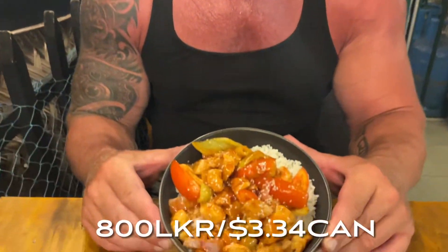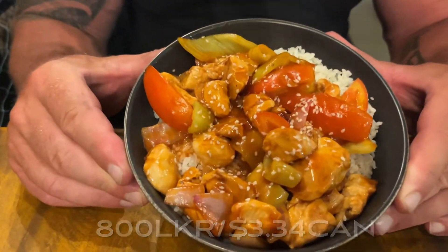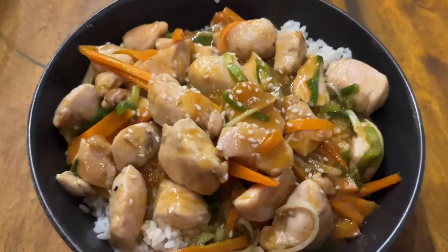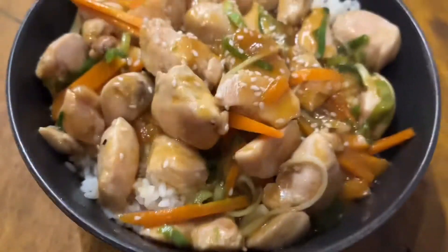We were lucky enough to find a restaurant that had a generator, so we were able to have supper. We had devil chicken and I had teriyaki chicken — it was three dollars and 34 cents Canadian.